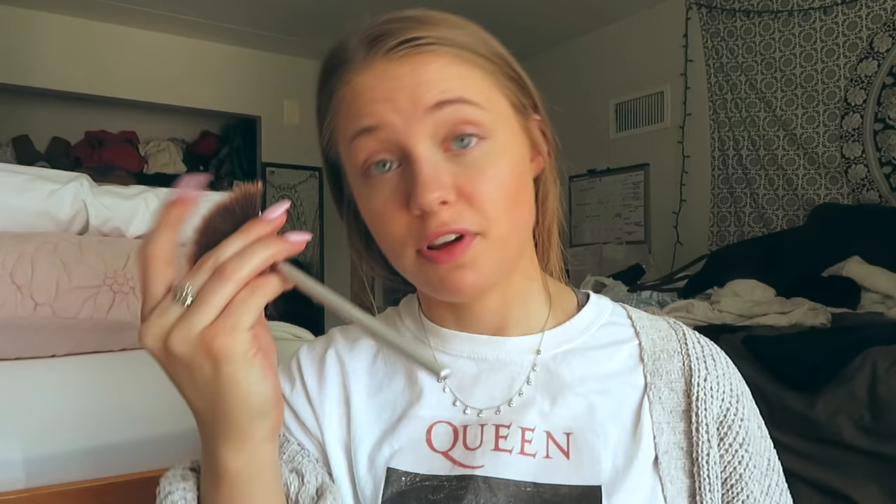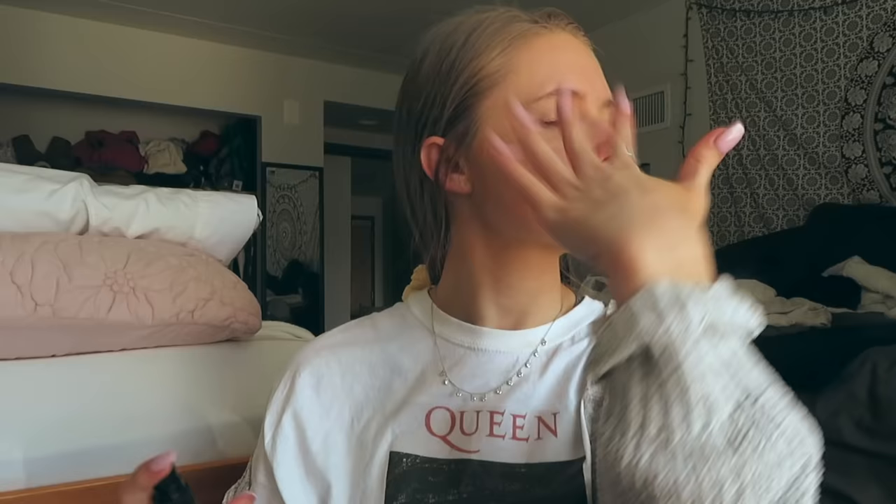Next I take my highlighter — the BECCA Gradient Glow Highlighter. This step is very integral. I apply it with my finger to the typical highlight areas, which really helps with the glowiness and dewiness. I also put it on my eyelids because who has time for eyeshadow on a daily basis? It makes my eyes pop. I bring it into the inner corner and on my brow bone. Then I set everything with the NYX Dewy Finish setting spray.